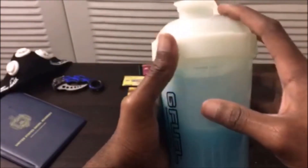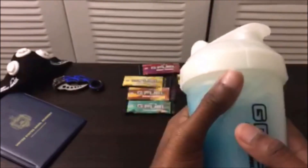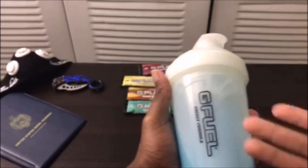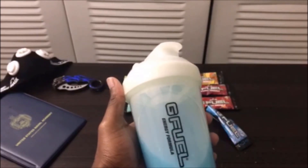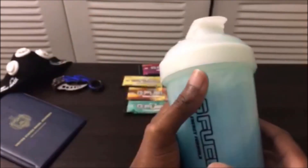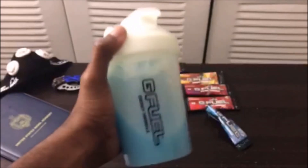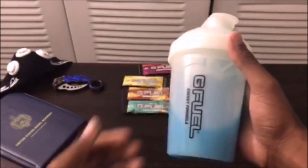That's it for today. Hopefully you guys enjoyed this video. I tasted this and it tastes pretty freaking good. Since this is my first time trying G Fuel I won't say it's my favorite yet, but it tastes pretty good. Thank you guys so much for watching and for the support on this channel. Xenos is out!